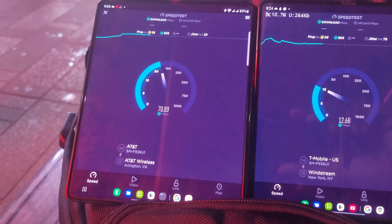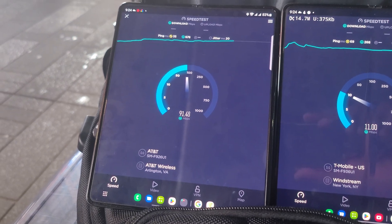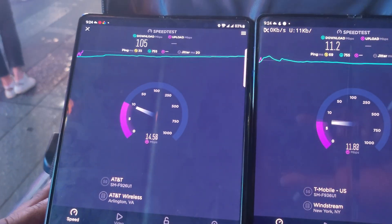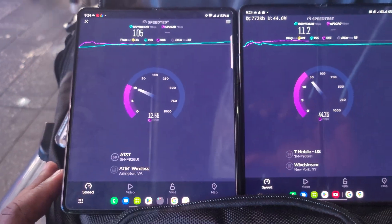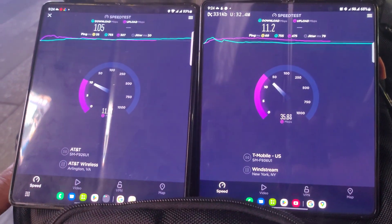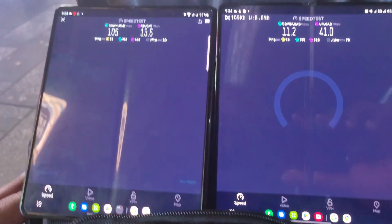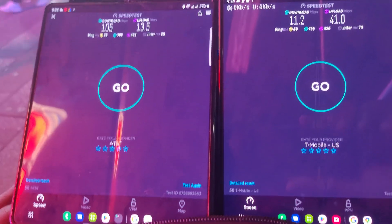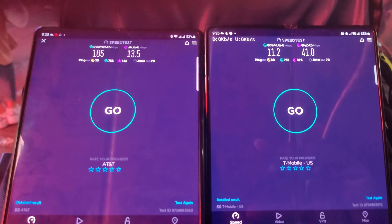AT&T is still very consistent right now, getting over 100 down here at Times Square. AT&T: 105 down and 13 up. T-Mobile: 11.2 down and 41 up. So they're showing signs of congestion right now for T-Mobile.